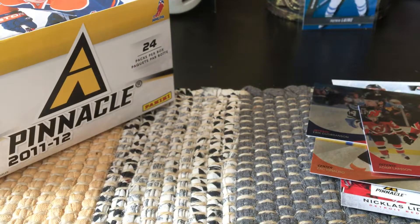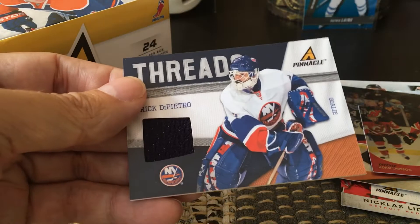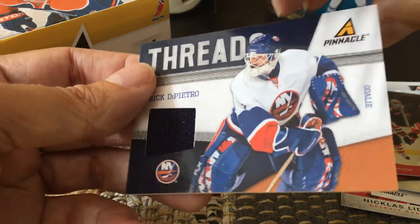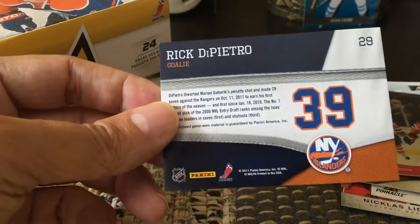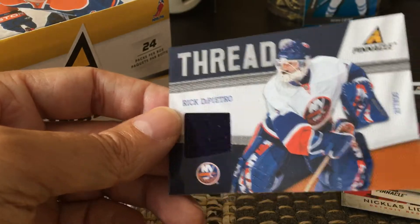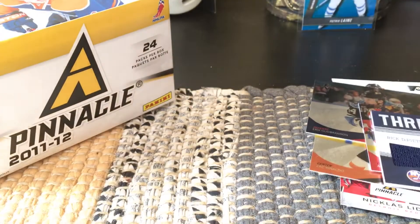In terms of memorabilia cards, I did get two. I got a Threads card of Rick DiPietro — for Islanders fans, you'll recall they overpaid him on that big contract. So here's the Rick DiPietro memorabilia card.